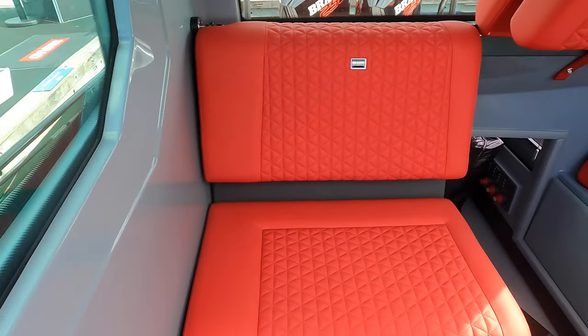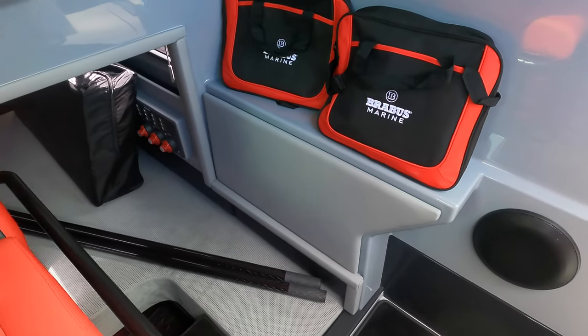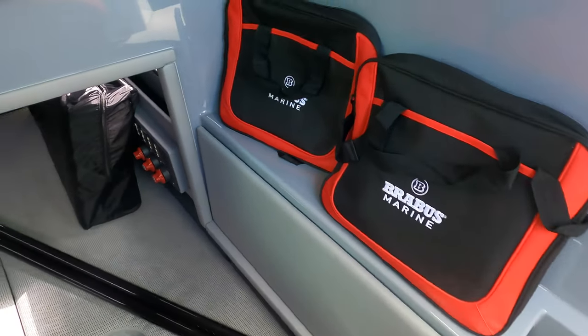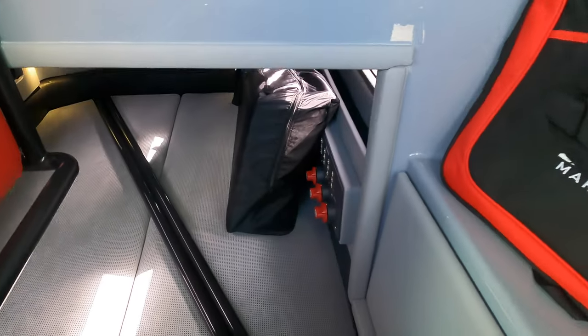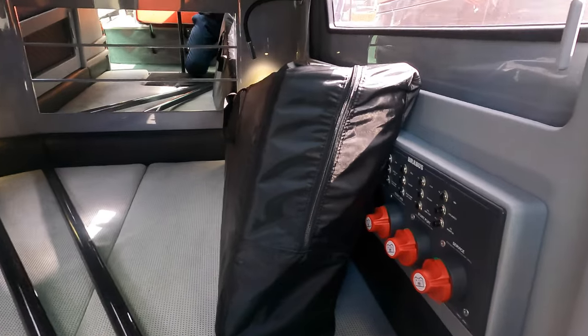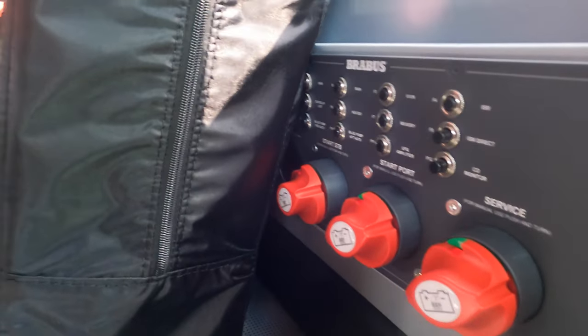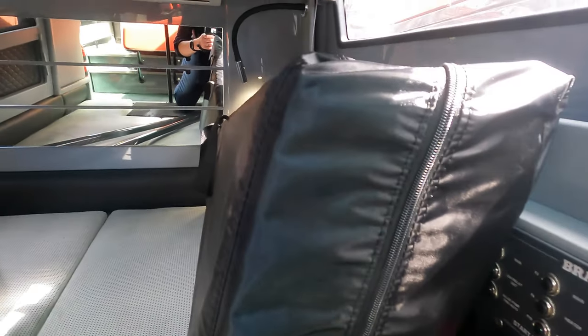Amongst the handcrafted upholstery is the access to a sleeping area. In here you will find a cozy double berth, so if you decide to turn that day trip into an overnight trip, then you and a guest will have somewhere to get your heads down.